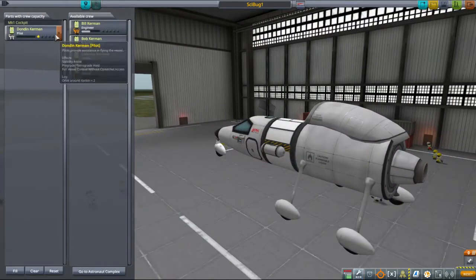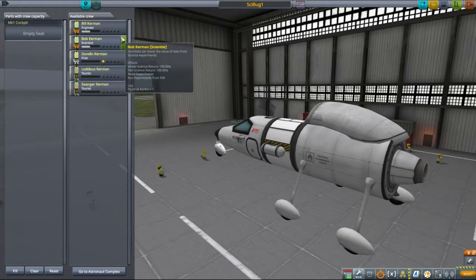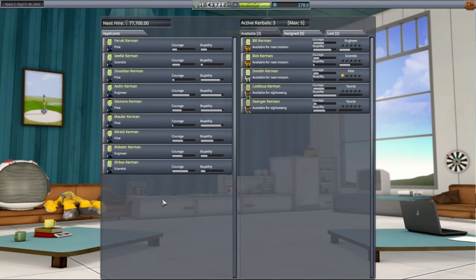Since this is a magnetic anomaly, we should not send a pilot, nor should we send a tourist. Let's send an engineer - no, a scientist, since it's the science bug. Actually - save, leave. We've got a fair chunk of cash. Astronaut complex.